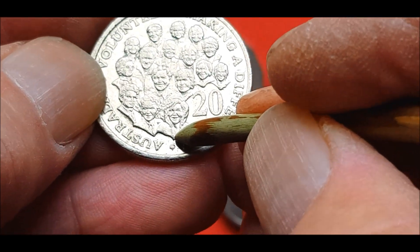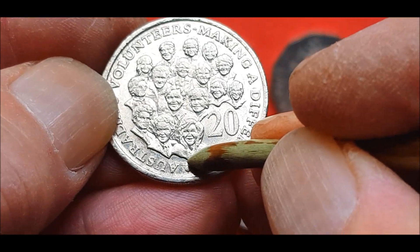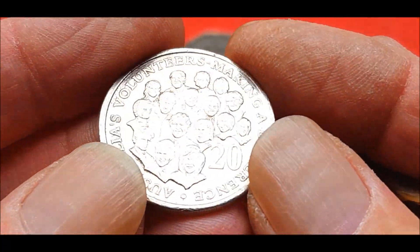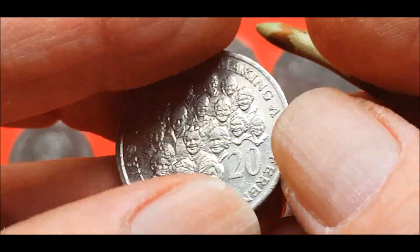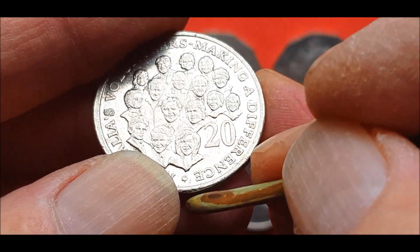Look for these with a nice die crack running off her neck right through. I had one that was almost uncirculated a long time ago. Most of these I find I put on eBay. You can get a nice die crack on there and I'd say it'd be rare now because I've only ever found one.